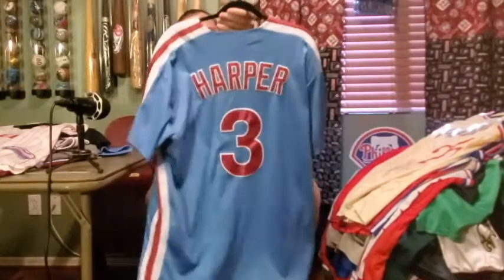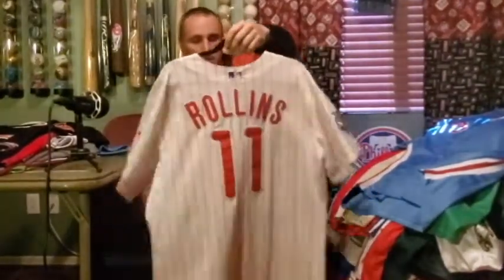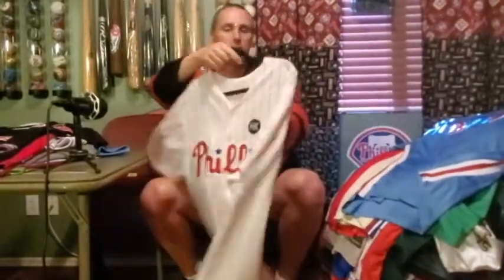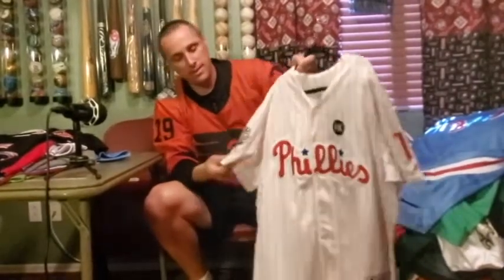Now on to baseball — I probably have more of these than any other sport. Here's my throwback Bryce Harper, although it's not so much of a throwback anymore because they wear it quite a bit. Then we go into my 2009 World Series Jimmy Rollins, with the Harry Kalas patch and 2009 World Series patch.